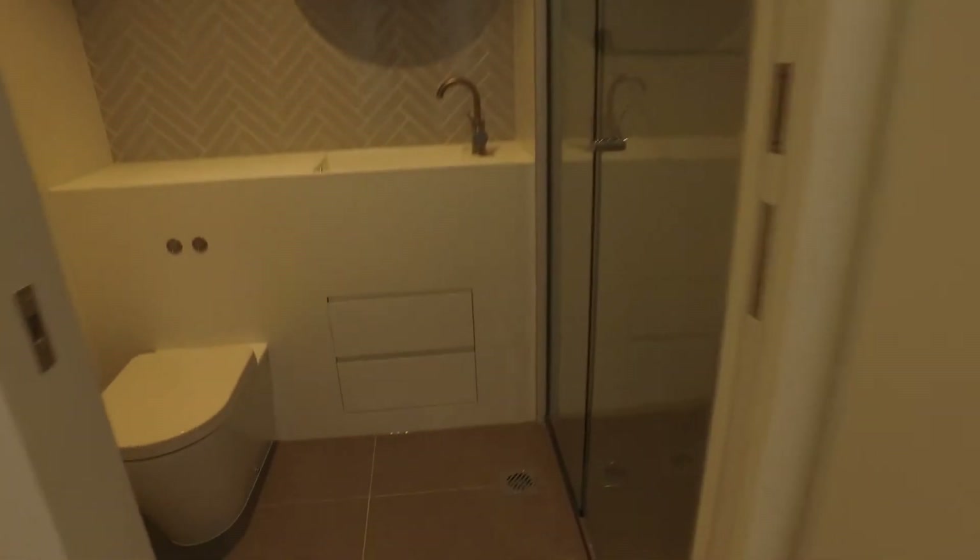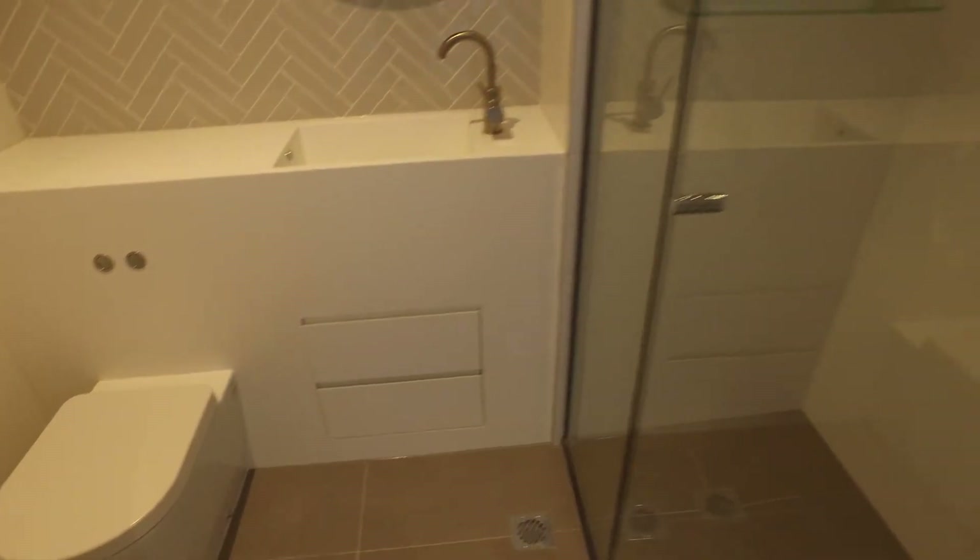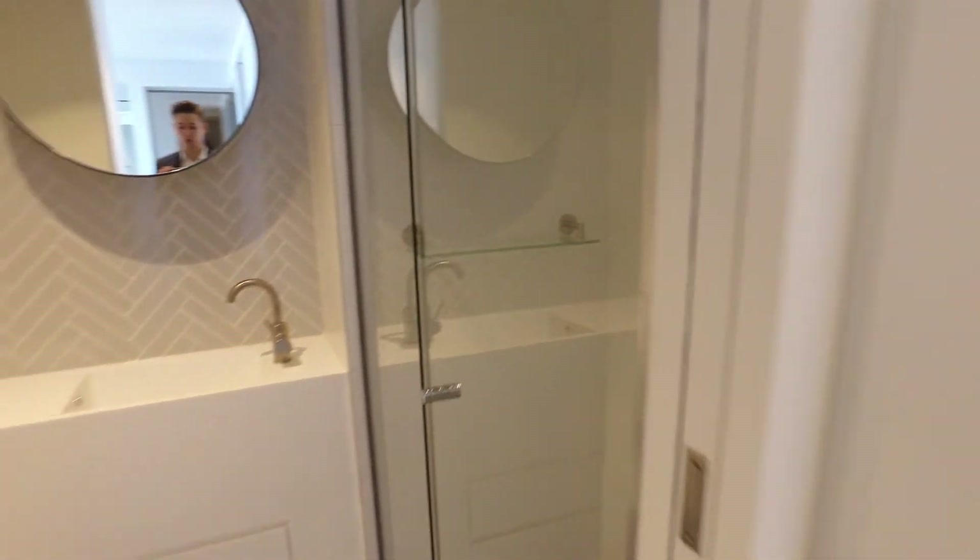Heading down the hall now, further along and into the main bathroom. The main bathroom is a really great colour and layout. You'll see a fantastic size shower as well.